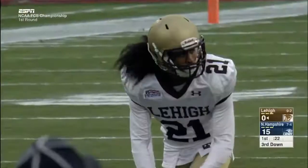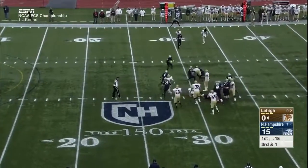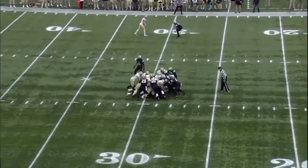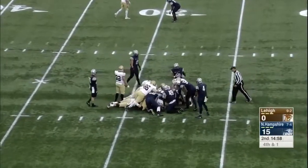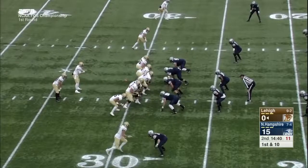Knott is trying to just get as much as he can. No huddle — handoff to Bragalone, and he is going to score for the touchdown run. We begin the second quarter on fourth and one as Lehigh goes for it.